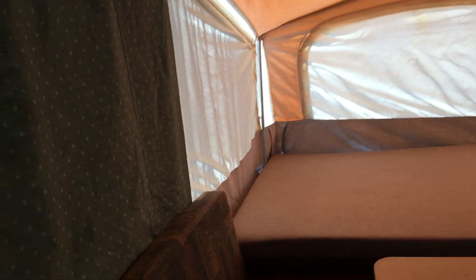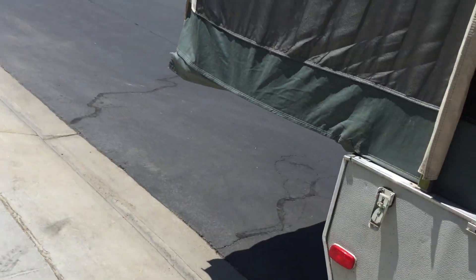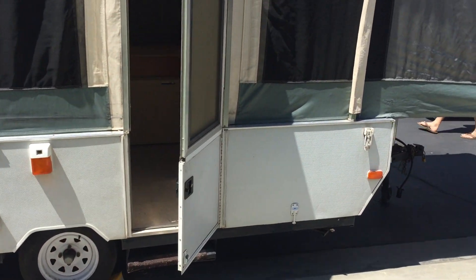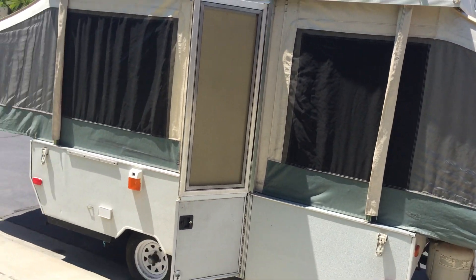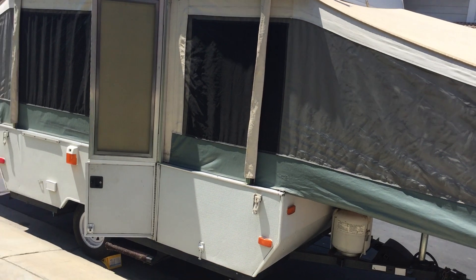This trailer has only been used once a year for a Carpinteria trip. He just upgraded to a travel trailer, so that's the reason he's selling this one. He is the second original owner and it's only been used once a year. If you have any questions, just give a call. Thanks for watching the video — have a great day.